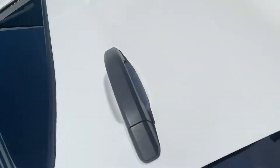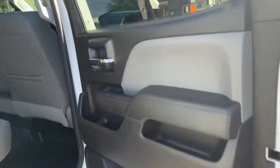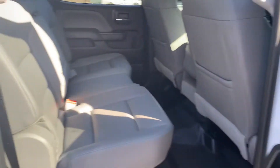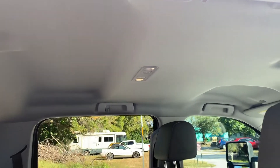Going to show you the back — 4-door, everything has factory electric in it. It's a very, very clean truck.